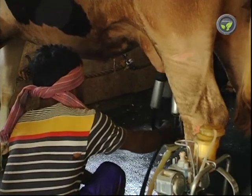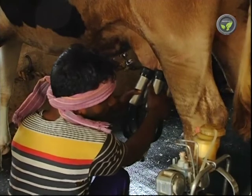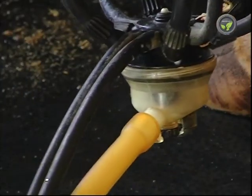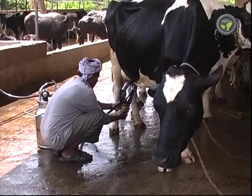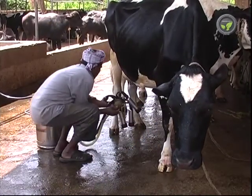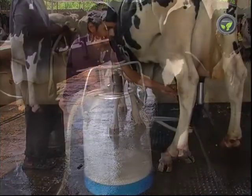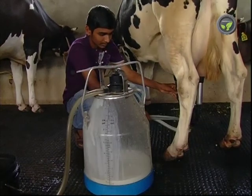Hold the milking tubes pulled down gently once the milk flow recedes. This helps to take out leftover milk in the udder. Delay in detaching the milking tubes after milking is over will not create any problem. Blood will never come out, as many people incorrectly suspect.